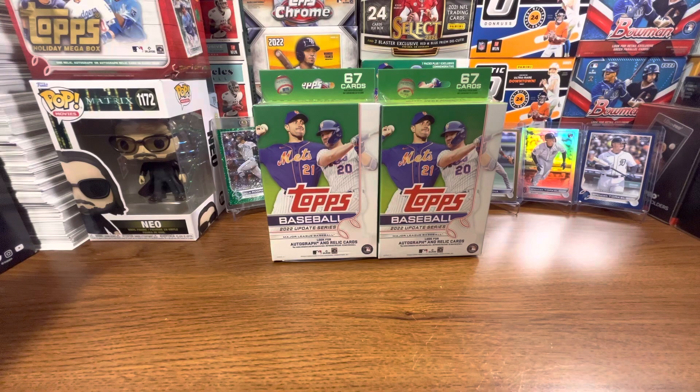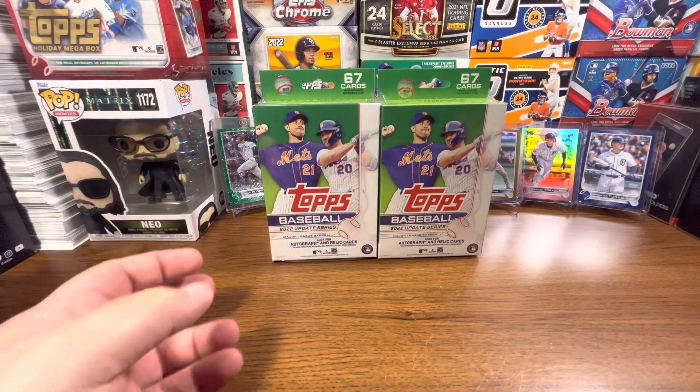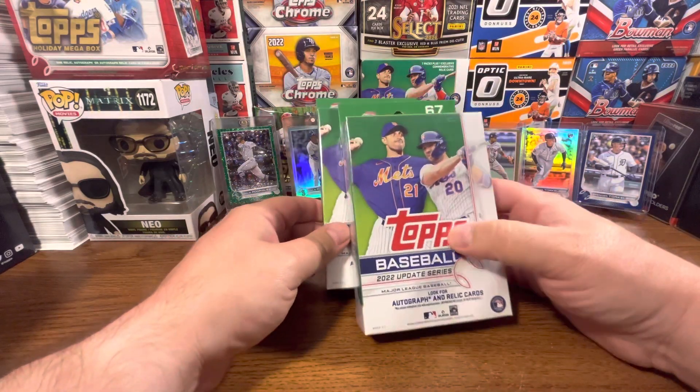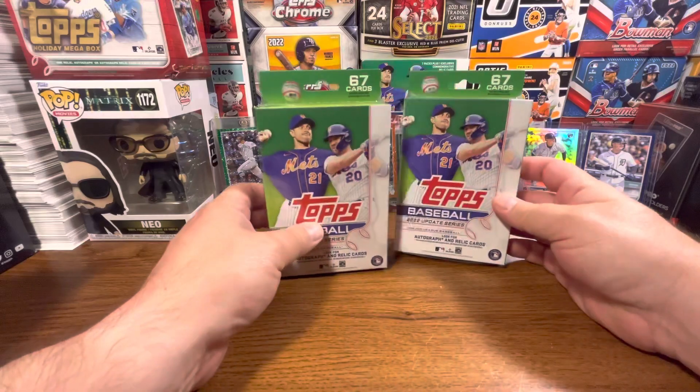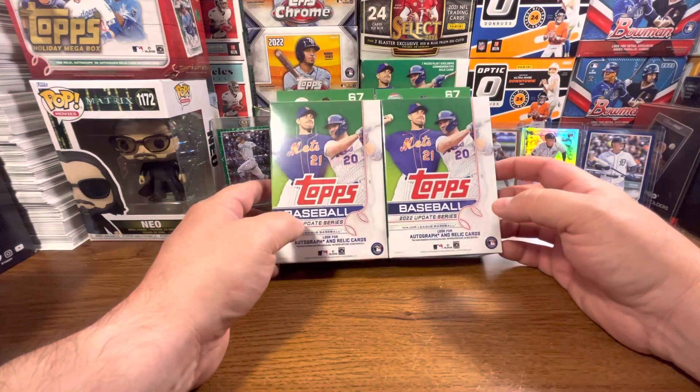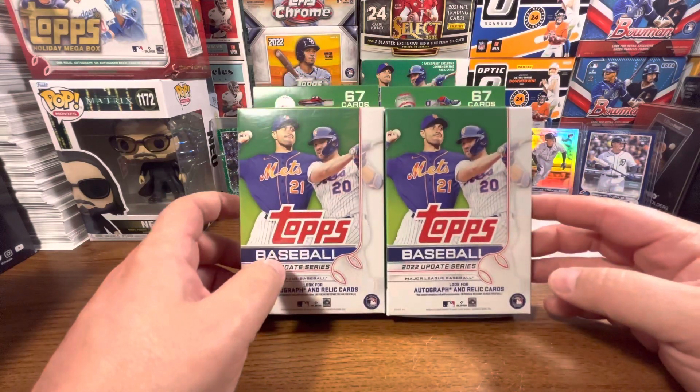Two more hanger boxes out of the stash — still trying to find them. Yeah, still hard to find. Everybody's talking about how hard the hangers are to find. Blister packs, I only purchased nine — I think it was two weeks ago or last week — and that was it. Haven't seen any since.